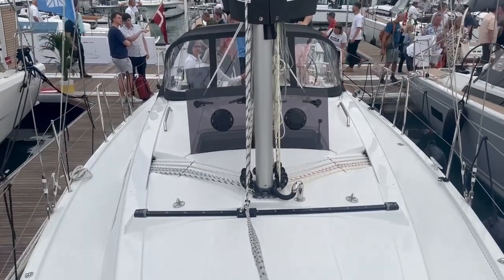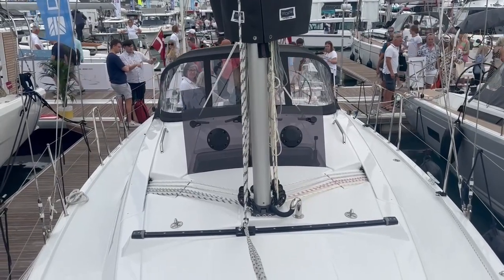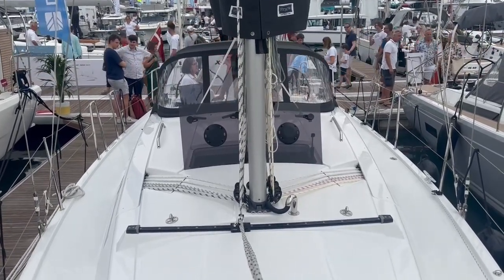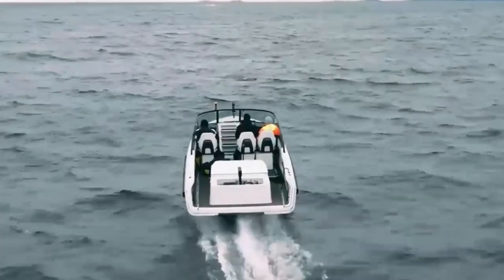There were of course the more usual conventional plastic fantastic cruising boats, all very enjoyable to clamber over. And we marvelled at this foiling electric speedboat.